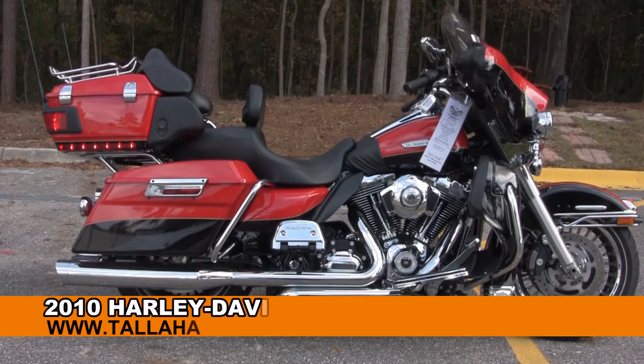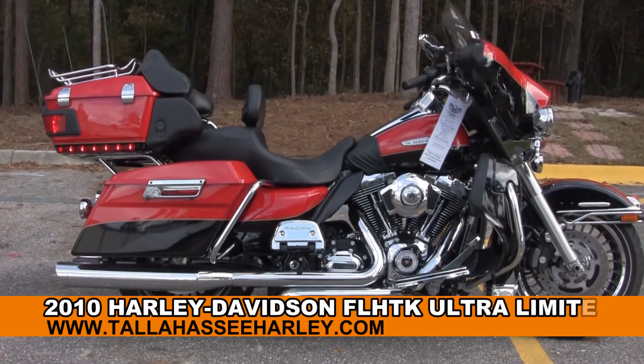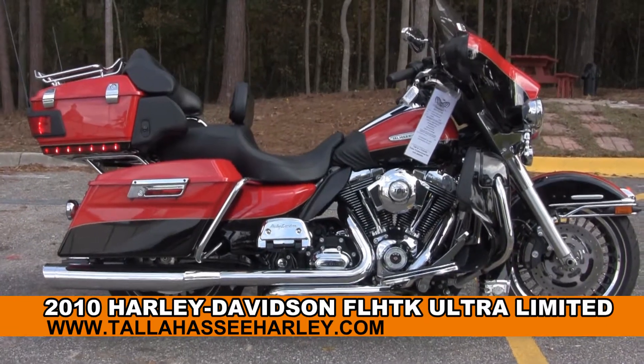Welcome everyone to the world-famous Tallahassee Harley-Davidson. Today I've got a Sterling Hughes 2010 Ultra Limited.